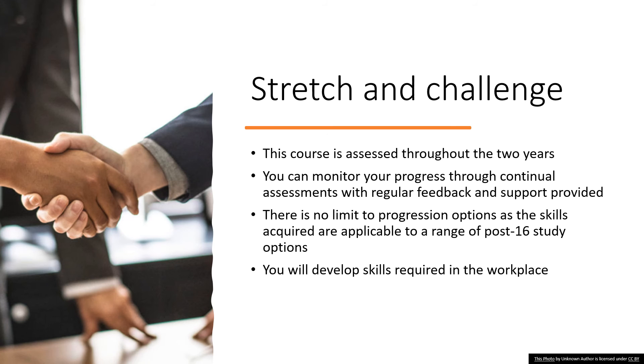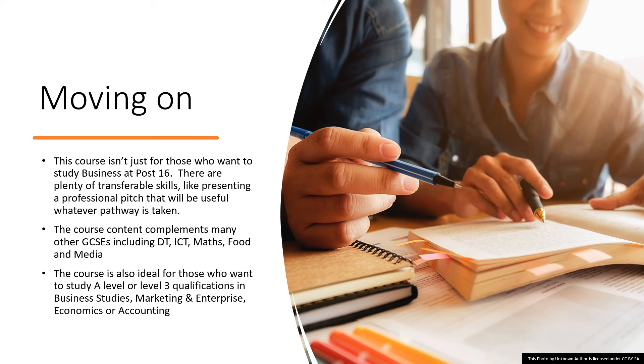So why wouldn't you want to do this course? There's stretch and challenge throughout levels 1 and 2 so it suits the ability levels of all students. You've got the opportunity to be assessed over two years and you can control 50% of your mark through coursework. There's a wide variety of business-related courses and employment to move on to, and you're developing skills needed in the workplace. This course provides many key transferable skills such as preparing and delivering presentations, interviewing techniques, the ability to collect and analyse data, and the ability to research, report, write, and develop your designing skills and creative thinking.